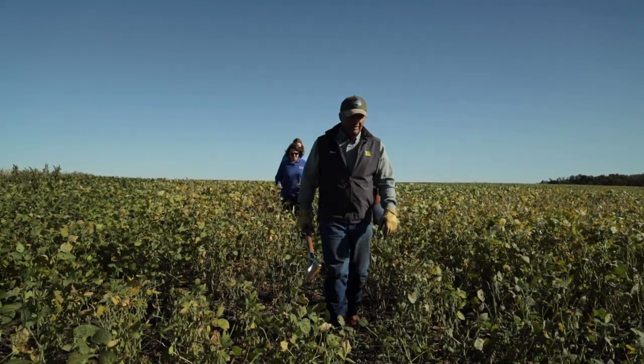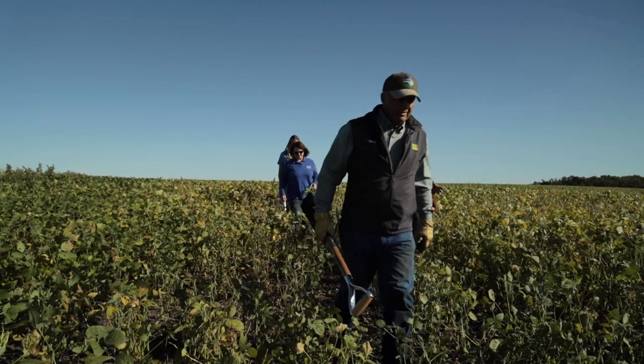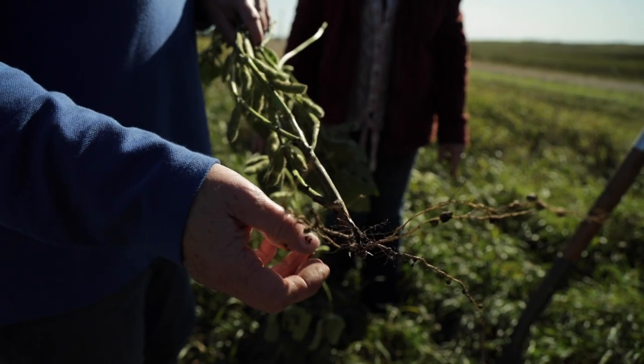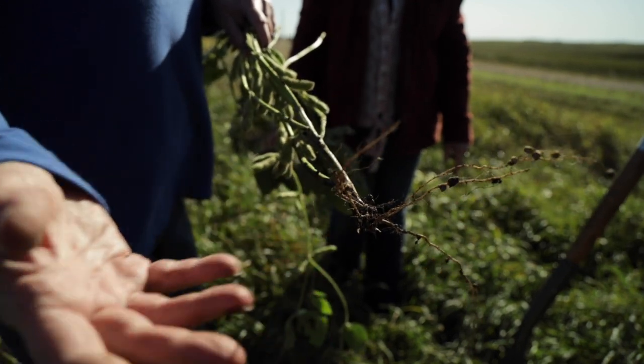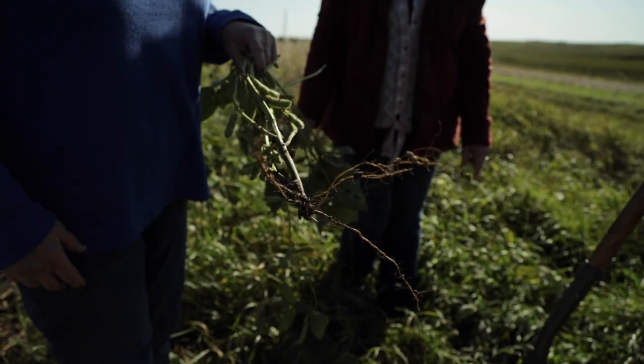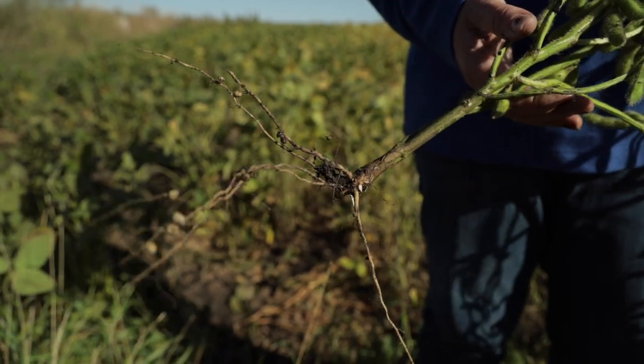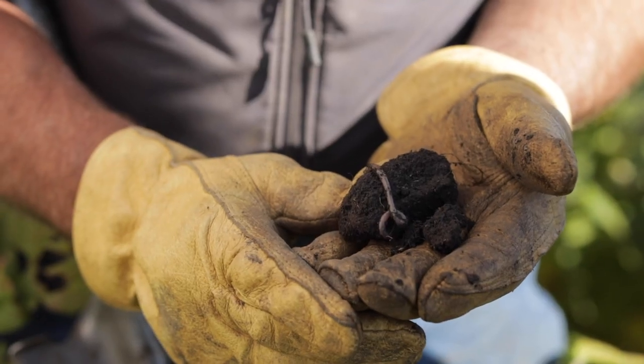When you have people like Dennis and others in the county who do cover crops and have a rotation — corn, beans, wheat, oats, whatever else — they have a better infiltration system with the cover crops and the biological activity. They're the ones who actually got the crops in the ground, and they're the ones who are actually able to get the crops off the ground.